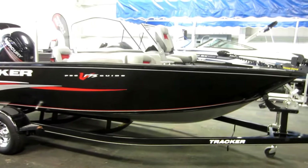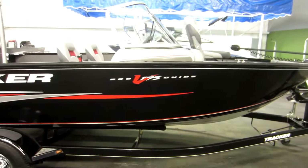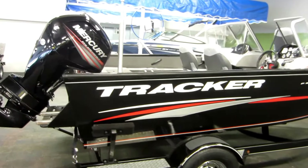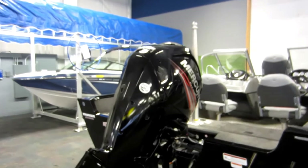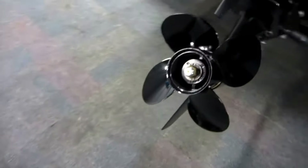This is a 2015 Tracker V175 Pro Guide Combo Boat. This boat is black in color and is in excellent condition overall, with minimal wear. It is equipped with a 115 horsepower Mercury 4 stroke EFI outboard, with only 65 engine hours.